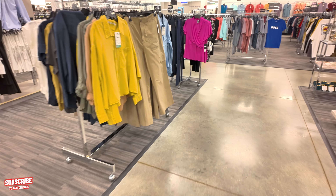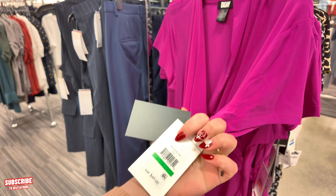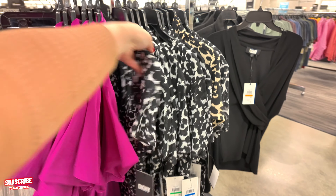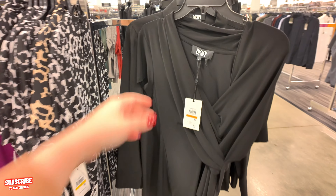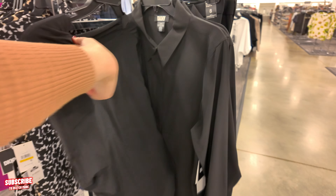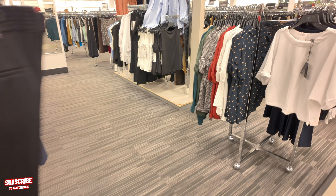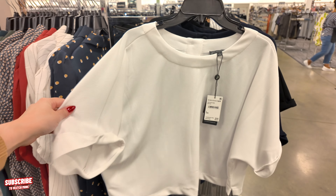Let's show you some clothes here at Nordstrom Rack. I see some DKNY — $49 originally, and you get it for $25 at Nordstrom Rack. It also comes in other colors and black. For $25 the material feels really good. Back here they have some long sleeves from Decant Y — $32, originally $69. These little crop tops are $26, originally $69 — you got them in navy blue and black.